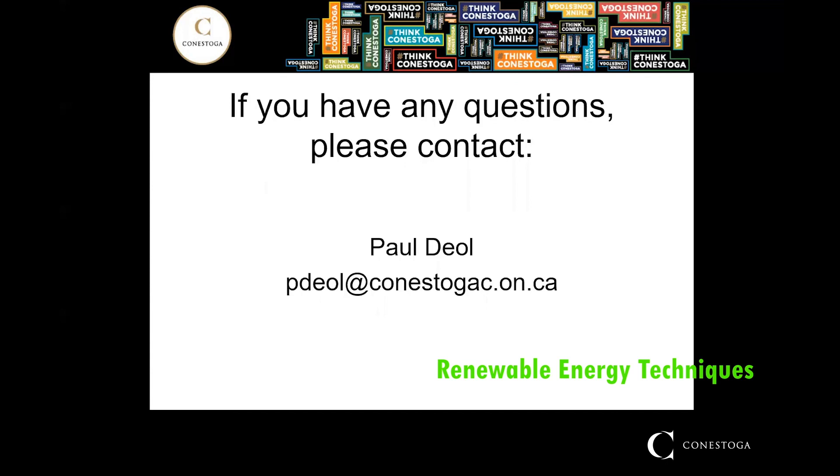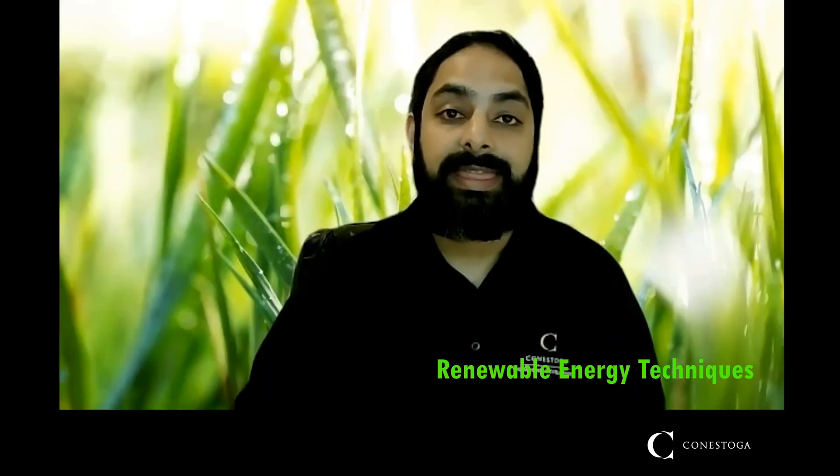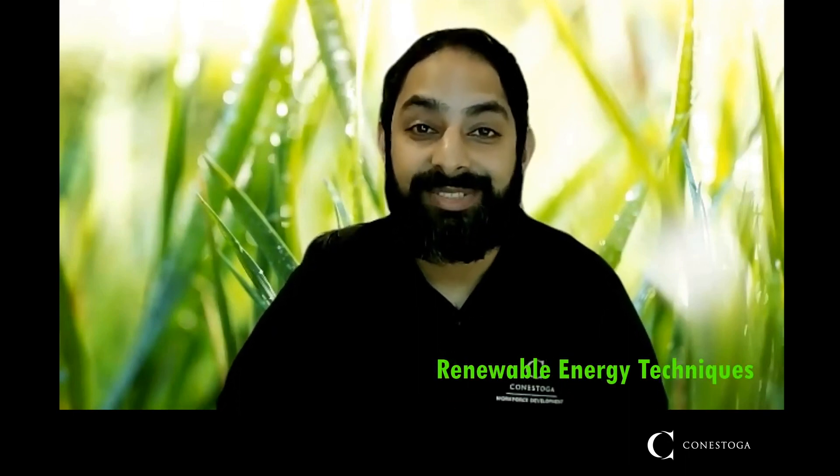If you do have any questions at all, please feel free to contact myself, Paul Diol. I can be reached by email at pdiole@conestogac.on.ca. I would like to once again thank you for your interest in our program, and wish you the best of luck whatever path you decide to take. I hope to see you soon.